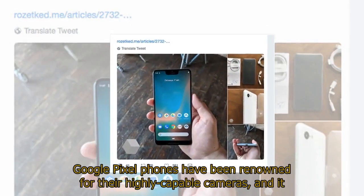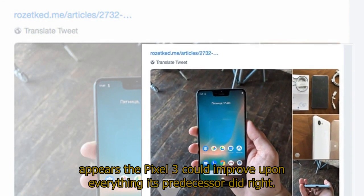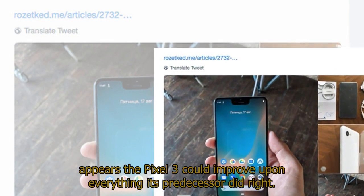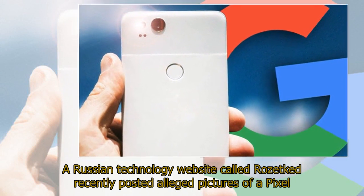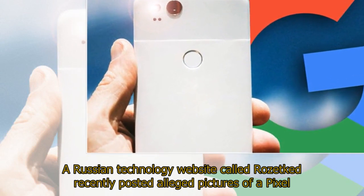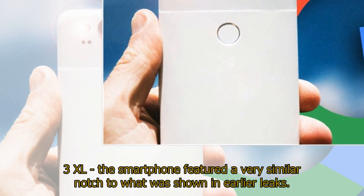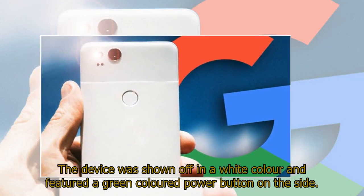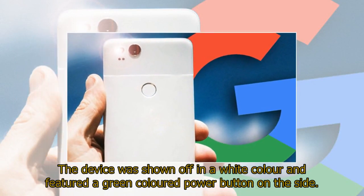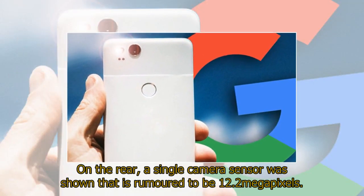Google Pixel phones have been renowned for their highly capable cameras, and it appears the Pixel 3 could improve upon everything its predecessor did right. A Russian technology website called Rosette recently posted alleged pictures of a Pixel 3 XL. The smartphone featured a very similar notch to what was shown in earlier leaks, was shown off in a white color with a green colored power button on the side, and featured a single rear camera sensor rumored to be 12.2 megapixels.